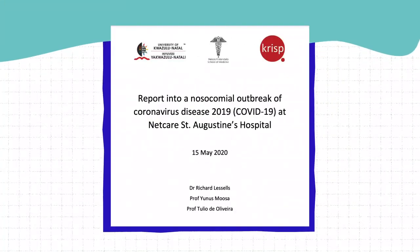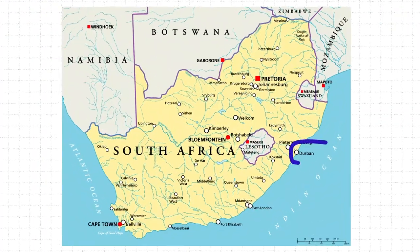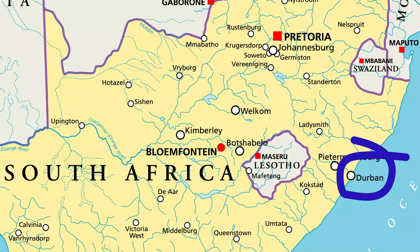A single case of COVID can ignite the spread of coronavirus across a hospital, infecting vulnerable patients and staff alike. That's what scientists found when they investigated a deadly outbreak at St. Augustine's Hospital in Durban, South Africa, during March and April.